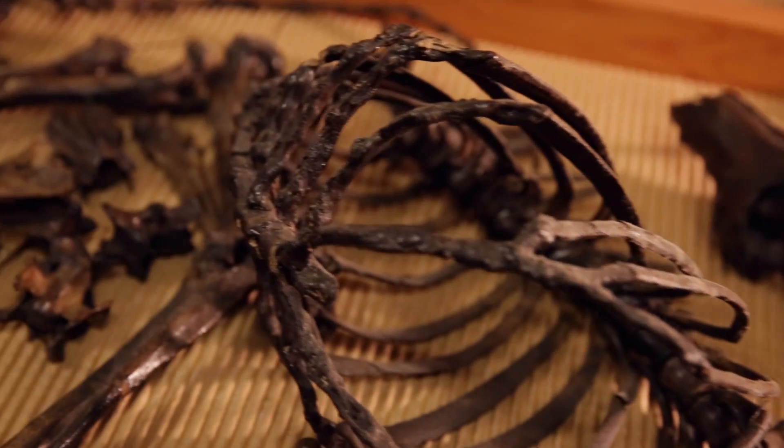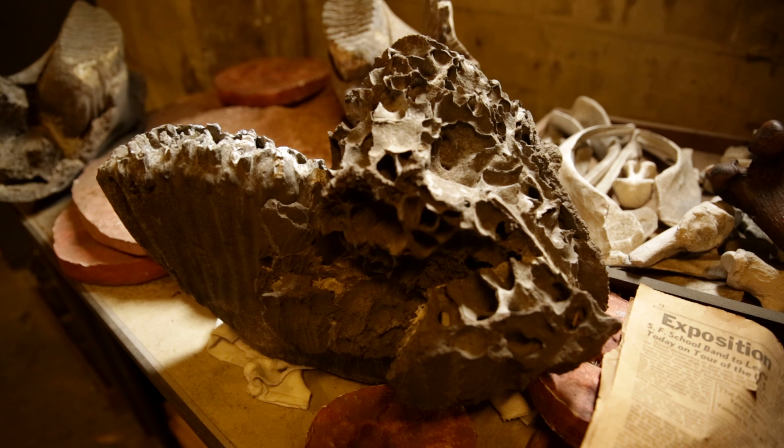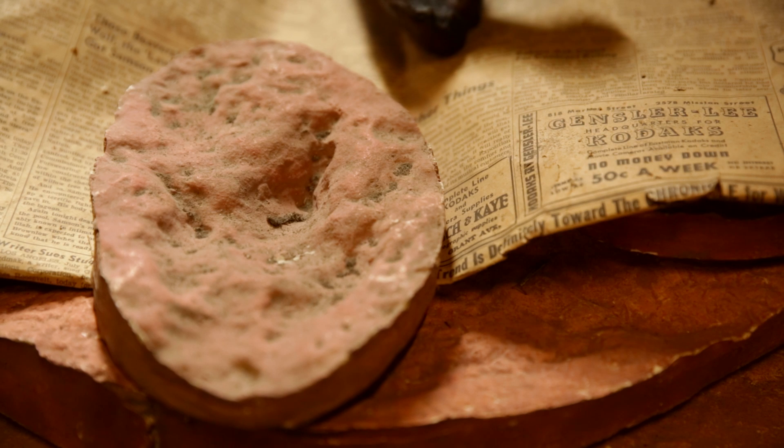Birds, including condors and vultures. Tusks from giant elephants that roamed California up to about 10,000 years ago, and up to about 6,000 or 7,000 years ago on the Channel Islands.